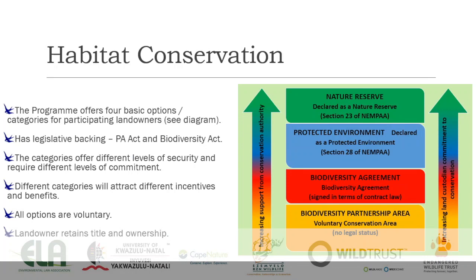In terms of habitat conservation, we're working with private and communal landowners to conserve blue swallow habitat and mistbelt grasslands through the biodiversity stewardship mechanism — a very successful mechanism that works. It basically offers four options for participating owners, as shown in the diagram. It has legal backing through the Protected Areas Act and the Biodiversity Act in South Africa. The categories offer different levels of security, commitment, and incentives depending on the landowner. All options are voluntary — nobody forces anybody to do anything.